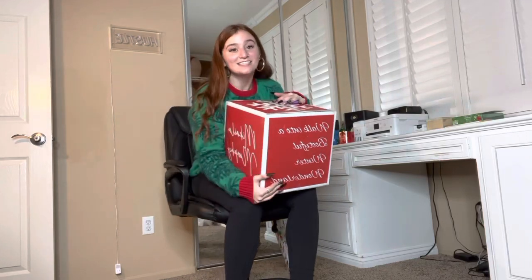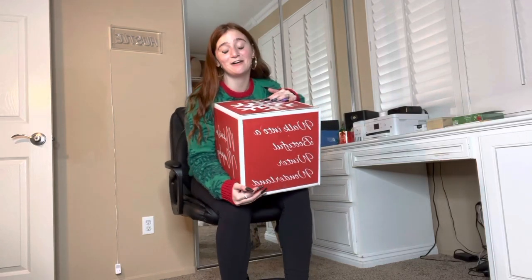Hey guys, what's up? Today I'm doing an unboxing video of this super special package I got. And if I must say so myself, this box is really cute.